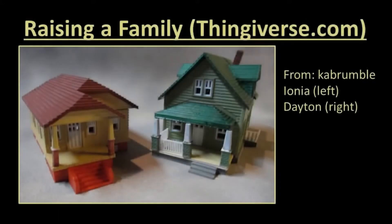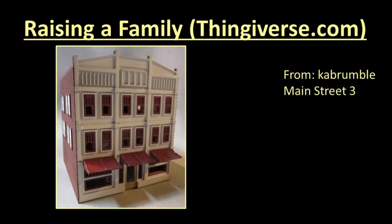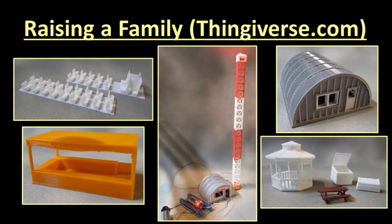I did want to share a few models I downloaded and printed from Thingiverse which turned out well. There was a series of houses from K.A. Brumble which turned out quite well — among the first I printed were the Ionia, the Dayton, and the HO scale tenant's house. He has about a dozen more high-quality houses and buildings on Thingiverse. I also liked the Miner's Cottage from Badger Breath. For accessories, I liked HO scale travel trailers, HO scale office trailer, HO scale picnic table, gazebo, and containers. I was disappointed that I found so few HO vehicles. I print most of these in white to minimize filament changes, and gluing pieces painted with spray paint has not been a problem.